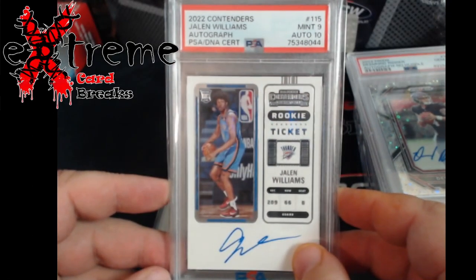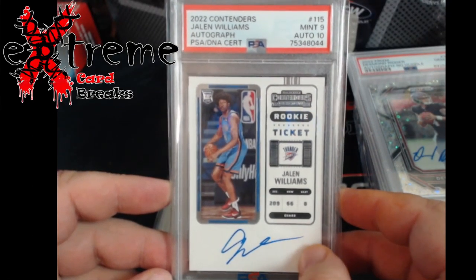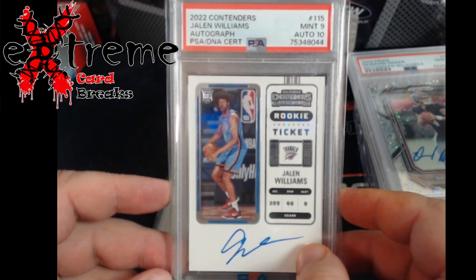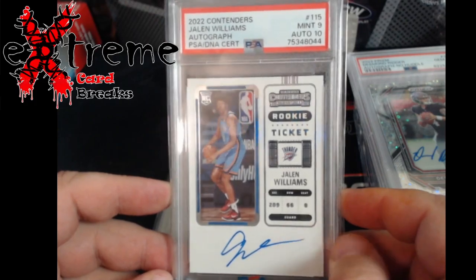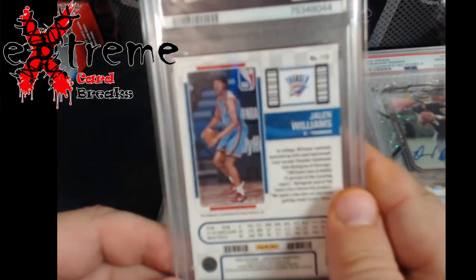Up next, Contenders Jaylen Williams auto PSA 9, autograph out of 10. A lot of people are all on Saquon of course, and we all know the good old giddy-up. We don't know what his stats are going to be, but he could become the number two guy on there. Not a bad player at all.